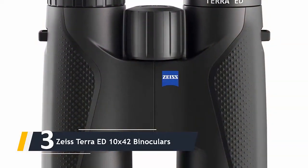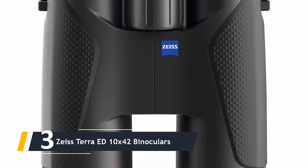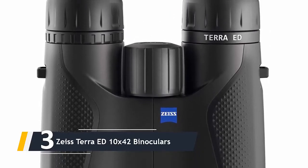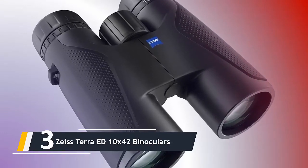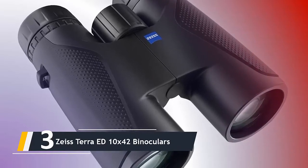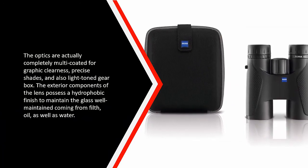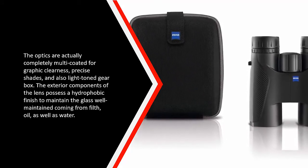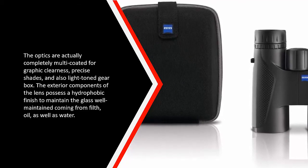Next up at number three, we have the Zeiss Terra ED 10x42 binoculars. The Zeiss Terra ED 10x42 is the second most expensive on this list and also the second best. It may work better for many individuals than the Swarovski SLC. The Terra ED is made with German glass and a Chinese body to maximally blend quality and value. The optics are fully multi-coated for image clarity, precise colors, and light transmission. The exterior lens surfaces have a hydrophobic coating to keep the glass clean from dirt, oil, and water.